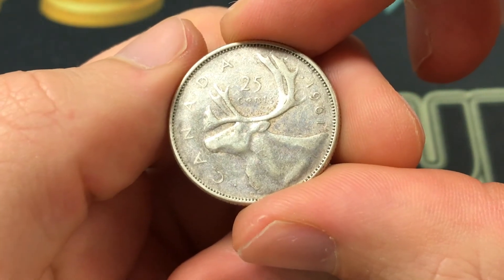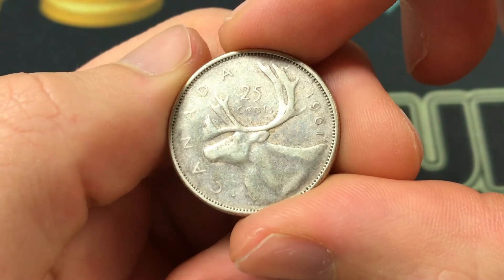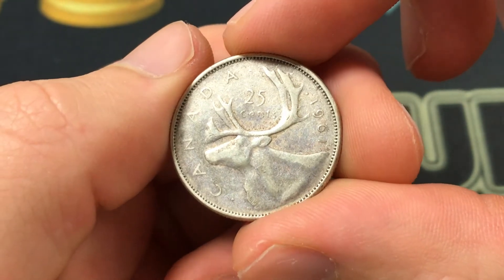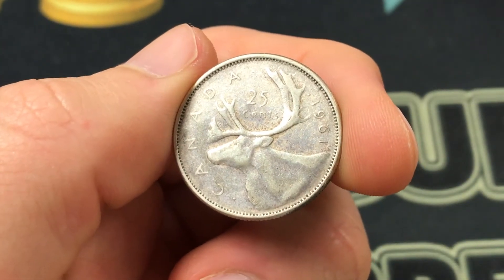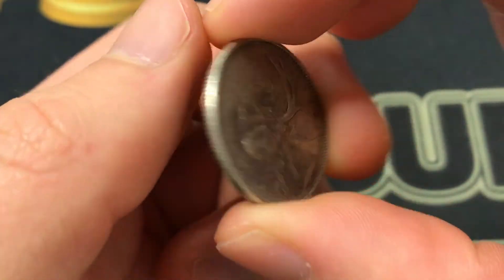Hello everybody, how's it going? Christian from Christian's Coin Corner here, and today we're going to be taking a look at the 1961 Canadian 25 cents coin, or the quarter, and there's a lot to learn from values to information to history.